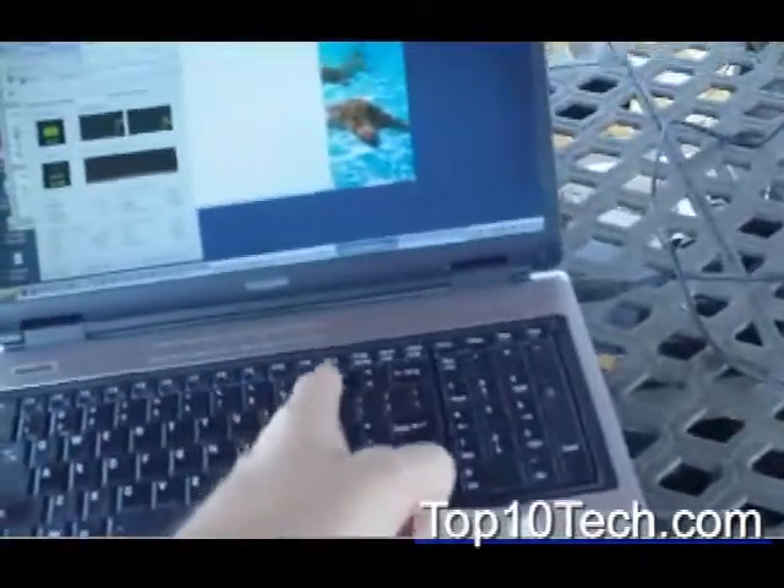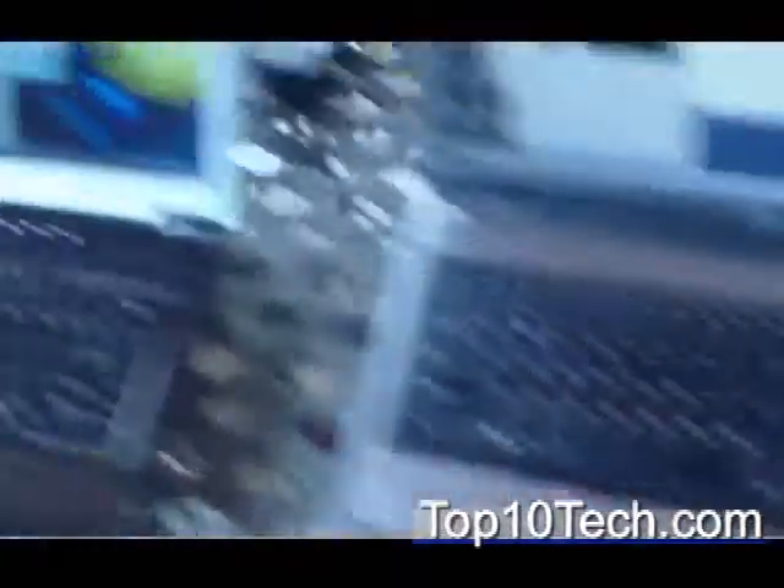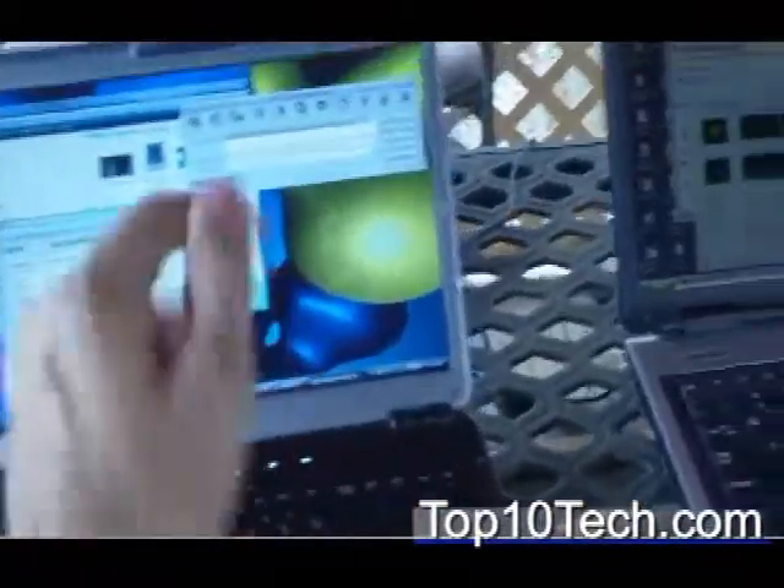They both have 7200 RPM hard drives. On the computer on the right, the source file is here and it's writing to the new file here. On the computer on the left, same thing — the source file is on this computer and it's writing to the hard drive here. The computer on the left has 3 gigs of RAM, and the computer on the right has 4 gigs of RAM. I'm showing progress bars — the computer on the left is further along; we're at 42% here and 29% on the computer on the right.